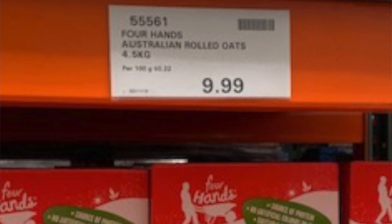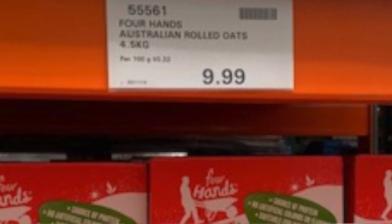The next thing I found, which we buy all the time, is oats. At Costco you get a big box — about six times 750 grams of Australian rolled oats — working out to 22 cents per hundred grams. The Coles brand we get, never on sale, is 18 cents per hundred grams. Not a massive difference, but I'm not paying for a membership with Coles, I'm not having to drive far, and I'm getting Flybuys points.